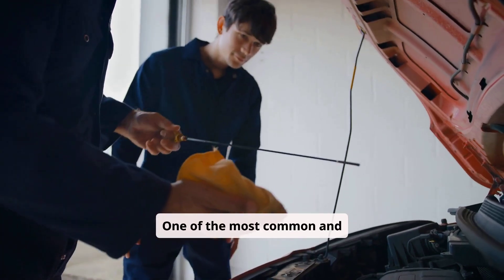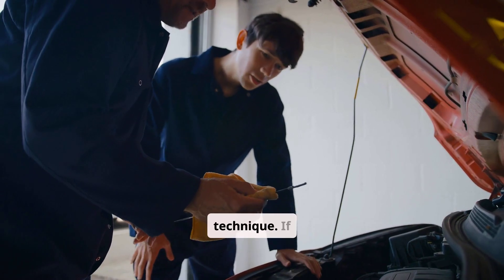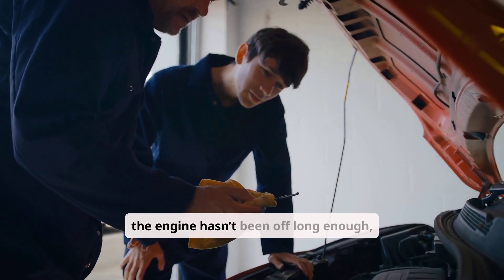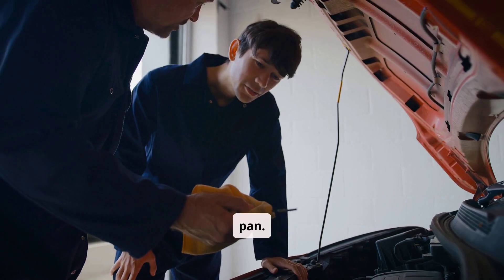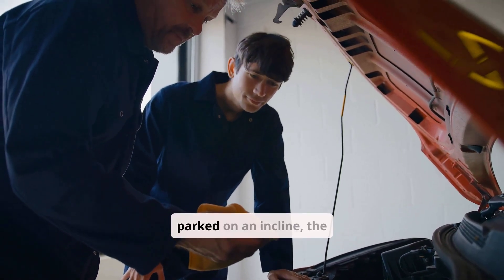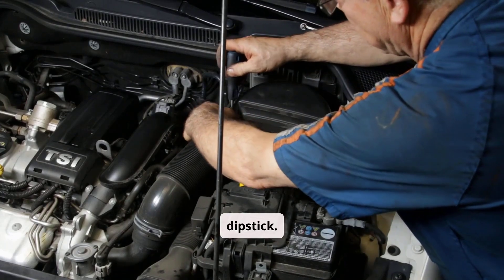One of the most common and harmless reasons for no oil showing on the dipstick is simply an incorrect checking technique. If the engine hasn't been off long enough, the oil may still be circulating and not settled in the oil pan. Similarly, if the vehicle is parked on an incline, the oil might pool away from the dipstick.